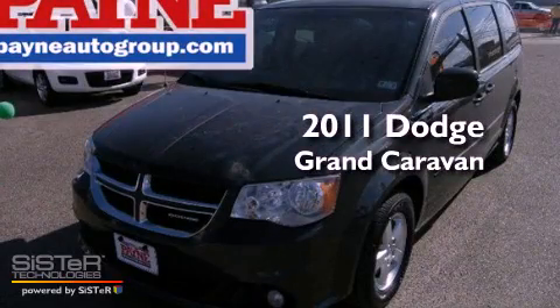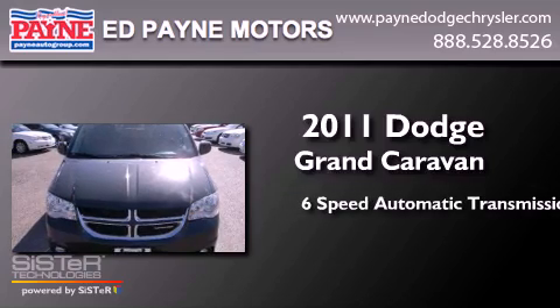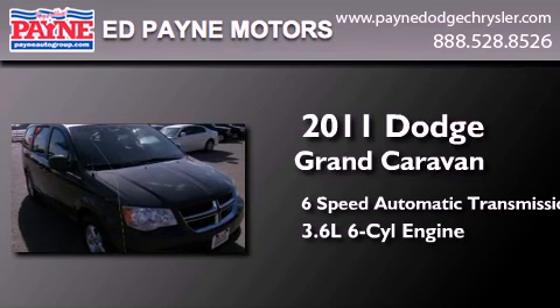This is a 2011 Dodge Grand Caravan. This minivan has a 6-speed automatic transmission and a 3.6-liter V6.